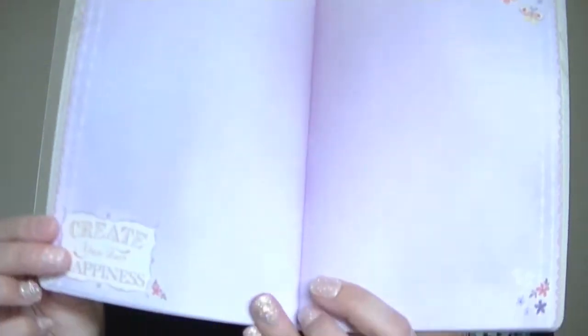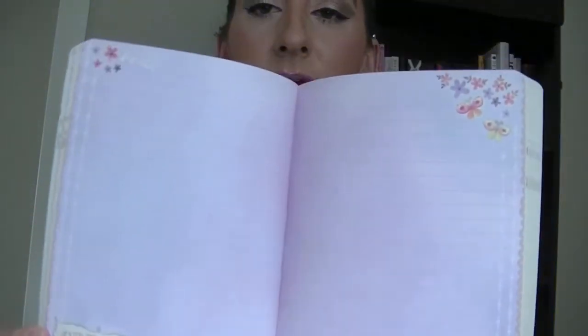The pages do change — here's a purple one. It's just a beautiful little journal. I can't wait to use this one, it's so pretty. I really love this one.